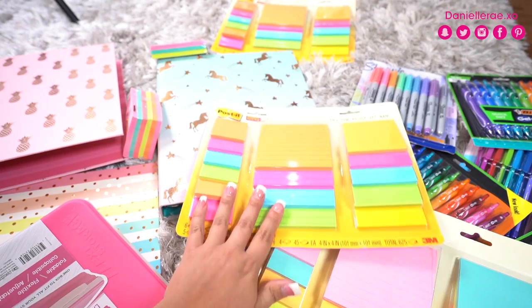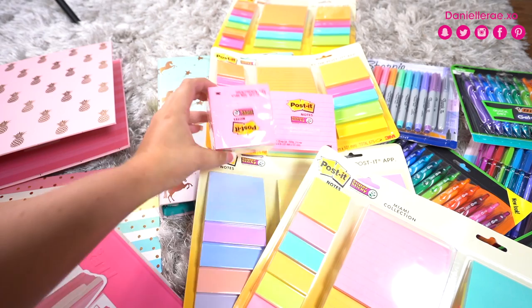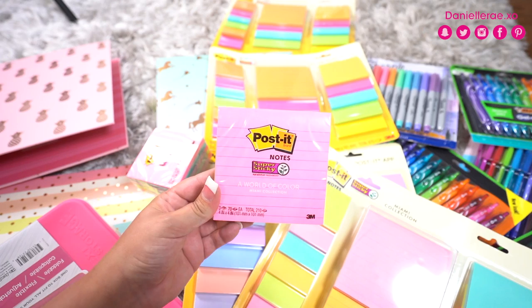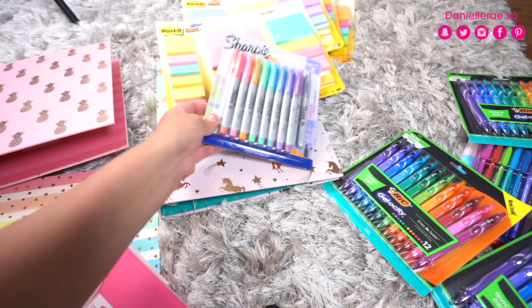I also bought some regular Post-it notes because I couldn't find bright colored ones. This pack comes with different colors and 65 sheets each for $3.99. Then these ones have lines and are a little bigger — only three colors but those were $5.99. The camera might not be doing these justice but they're a really bright neon pink. I'm all about pens and colorful things.